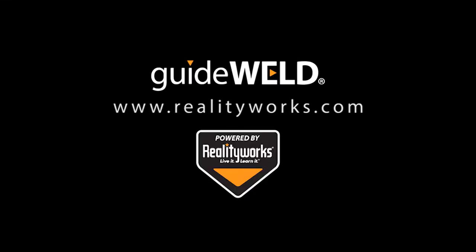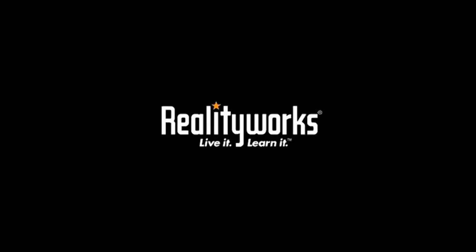Visit our website or call a local sales representative for more details.